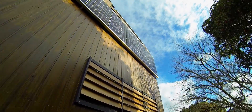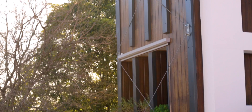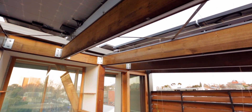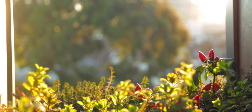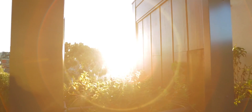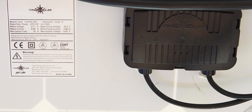The Yingli Panda is an n-type monocrystalline technology. This powerful n-type technology, compared with traditional solar cells, has a number of benefits. It produces more power in low light conditions such as overcast days, meaning it delivers more solar energy from dawn until dusk. Owners of Yingli panels can be confident that with over 1,300 patents behind them, their high quality panels have a long-standing history for being at the forefront of technology and innovation.